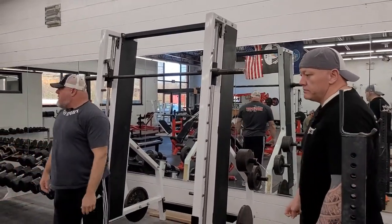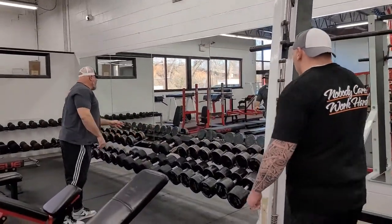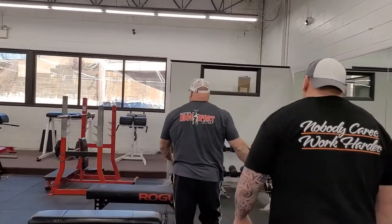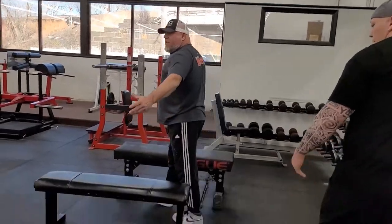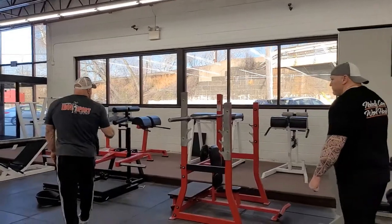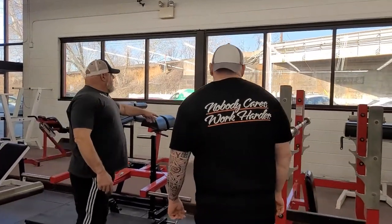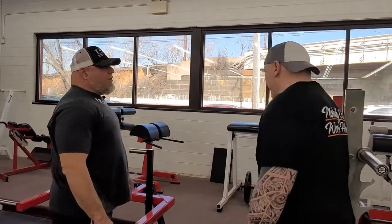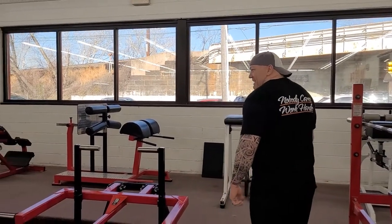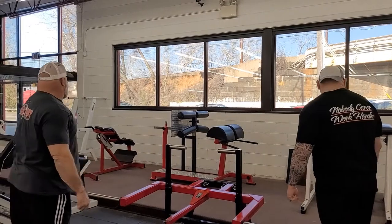We have a hodgepodge of dumbbells — as the old Nebula ones keep breaking I replace them with others since Nebula went out of business. We've got open benches, utility benches, and things like that. I also just got a Matt Wenning belt squat. And here's one of the early Elite FTS reverse hypers — one of Louis Simmons' designs. Dave Tate actually came in and was surprised I had one of the first ones he ever sold, like 30 years ago.